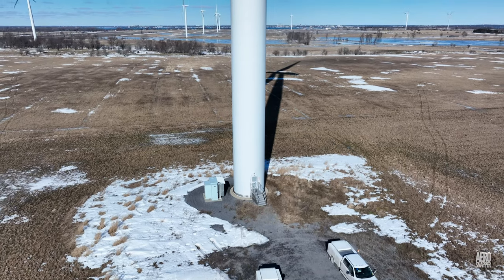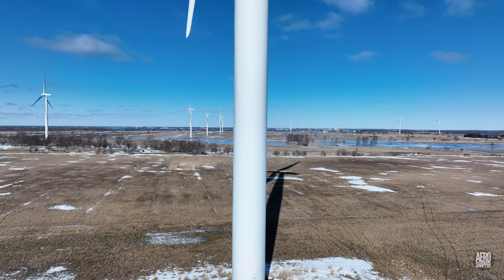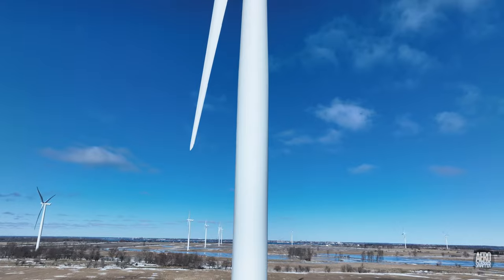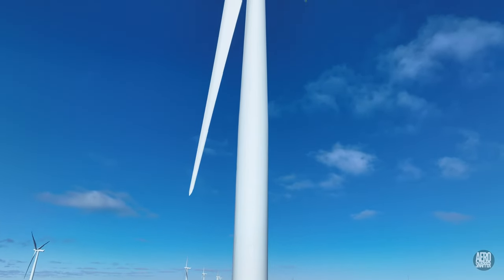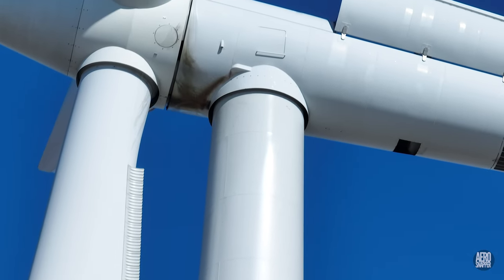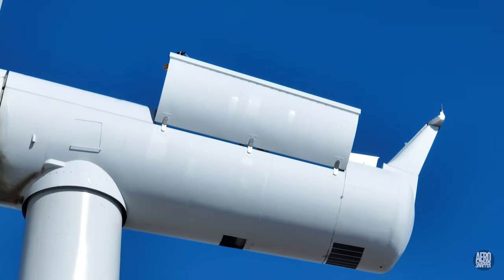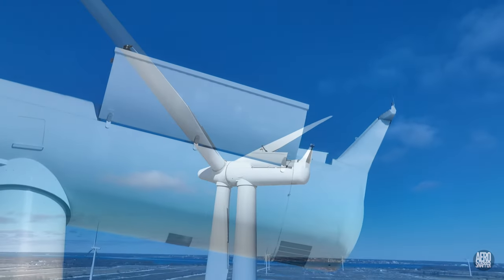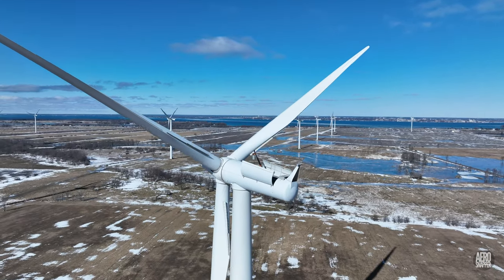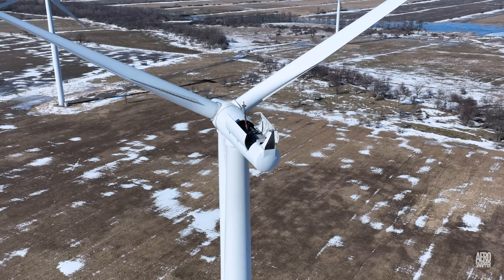The Wolf Island Wind Farm began operation in June 2009. 86 of these massive turbines occupy the west side of the island. Every one of them requires periodic maintenance, creating an opportunity for a peek at the internals.